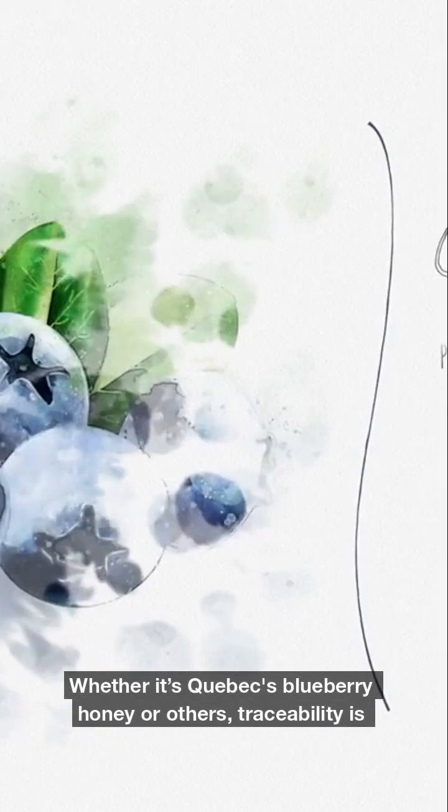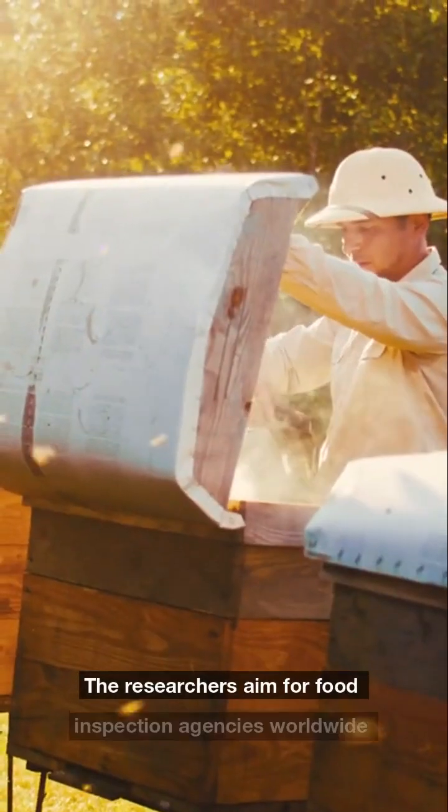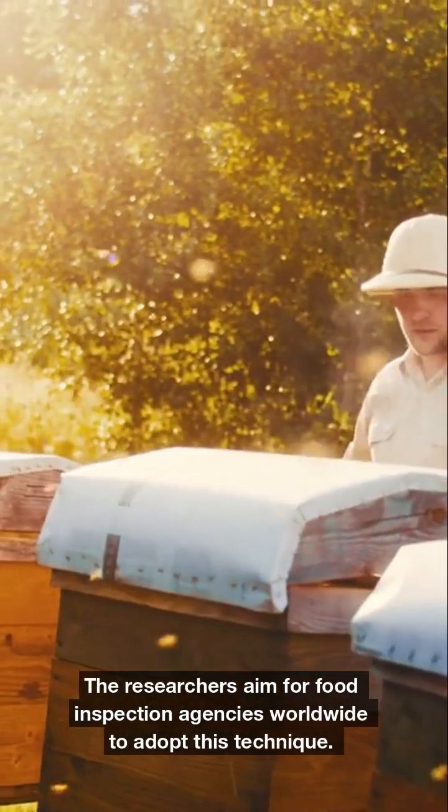Whether it's Quebec's blueberry honey or others, traceability is crucial. The researchers aim for food inspection agencies worldwide to adopt this technique.